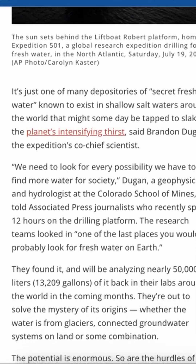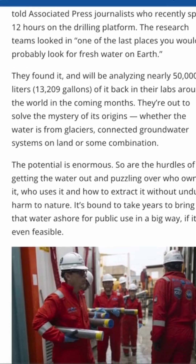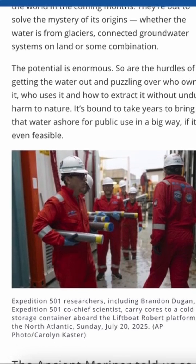These aquifers aren't on the surface. They lie about 400 meters below the seabed, tucked inside porous rock on the continental shelf.